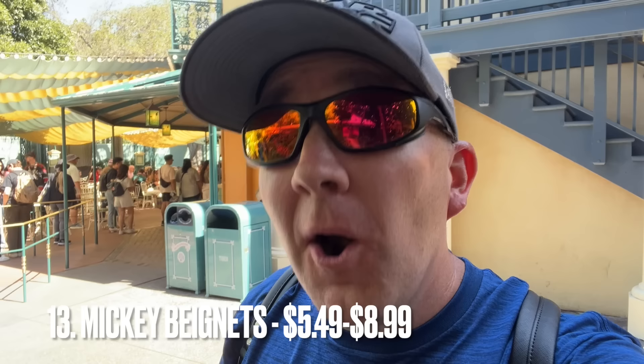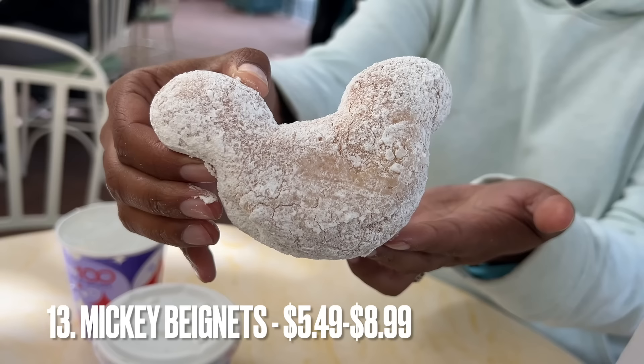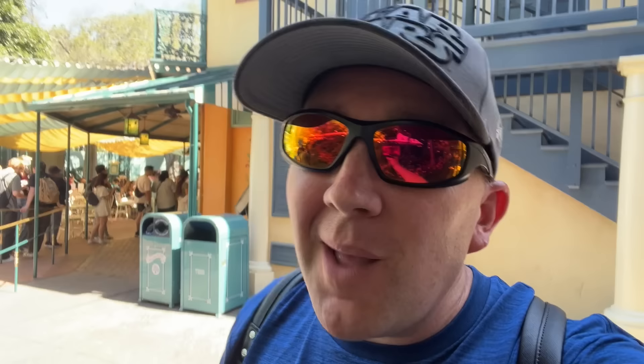We are back at the Mint Julep Bar because we can't forget that this is also where you get those delicious Mickey beignets. Amy definitely wanted these high up on the list — they're one of her favorite snacks. They're very delicious. Make sure you shake the bag and get them coated in that powdered sugar. If you've never had a Mickey beignet, you gotta get one. What makes it different from any other beignet? It's got Mickey ears and a bit of pixie dust.